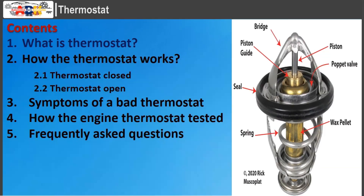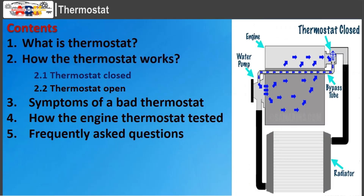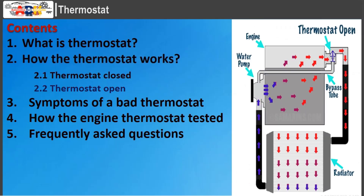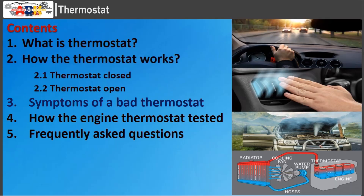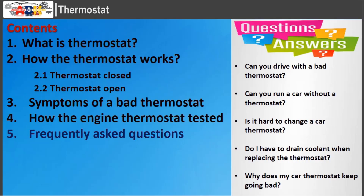This video covers: what is a thermostat, how the thermostat works, thermostat closed, thermostat open, symptoms of a bad thermostat, how the engine thermostat is tested, and frequently asked questions.